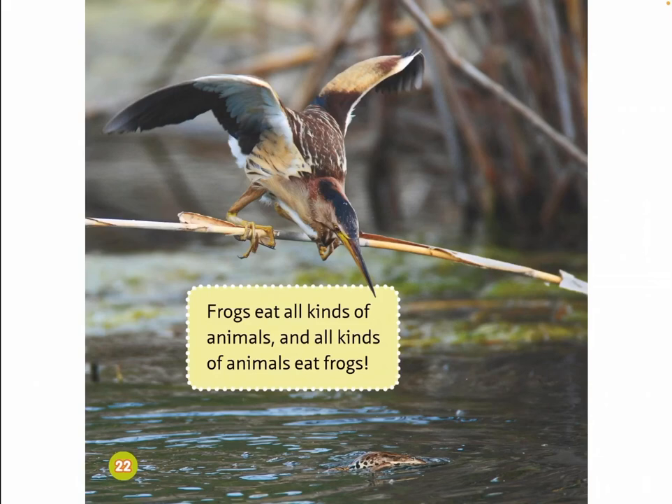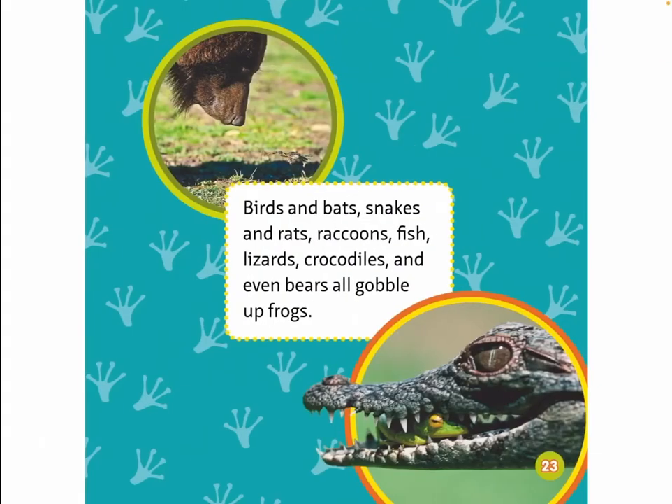Frogs eat all kinds of animals, and all kinds of animals eat frogs. Birds and bats, snakes and rats, raccoons, fish, lizards, crocodiles, and even bears all gobble up frogs.